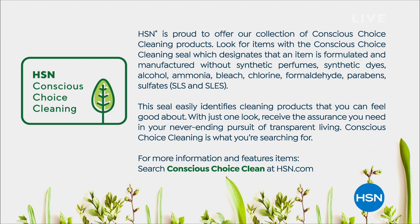HSN is offering a brand new collection of Conscious Choice cleaning products. Look for items with the Conscious Choice cleaning seal, which designates that the items are formulated and manufactured without synthetic perfumes, synthetic dyes, alcohol, ammonias, bleaches, chlorines, formaldehydes, parabens, or sulfates.